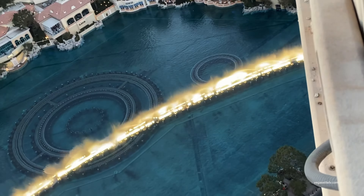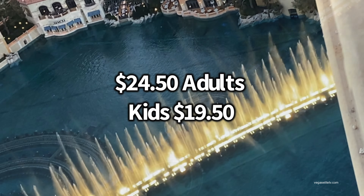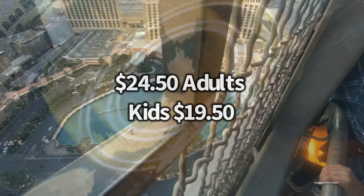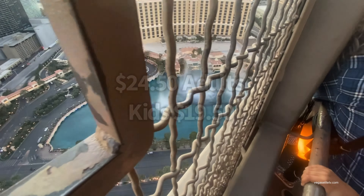It's well worth it — about $24.50 for adults, and kids 4 to 12 pay $19.50. It used to be free to go up here on your birthday, but they stopped that after COVID. It's a great view. If you're celebrating your anniversary or honeymoon, you can take some really nice romantic pics up here.